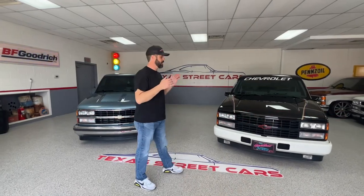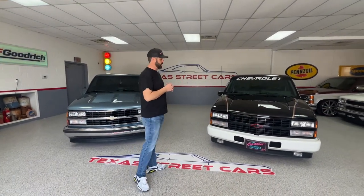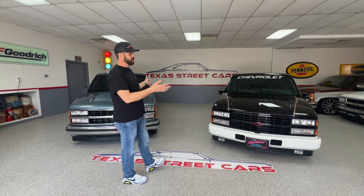Hi guys, it's Gron from Texas Streetcars. We are getting ready to head out to Lone Star Throwdown in Conroe, Texas. We're going to get a quick video of our two trucks that we're taking.